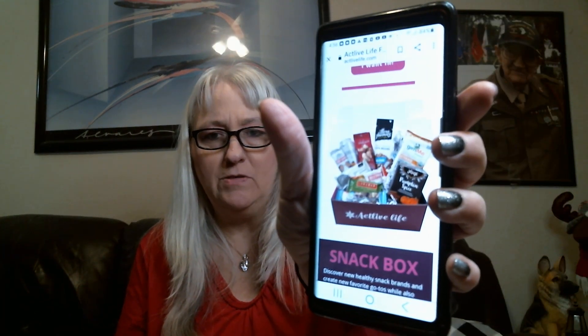With the Mighty Motivator you actually get a snack. They also now started a snack box, so if you're interested, just go to the website at actlivelife.com. They have a snack box that's full of snacks, and they also have a New Year New Goals virtual race.